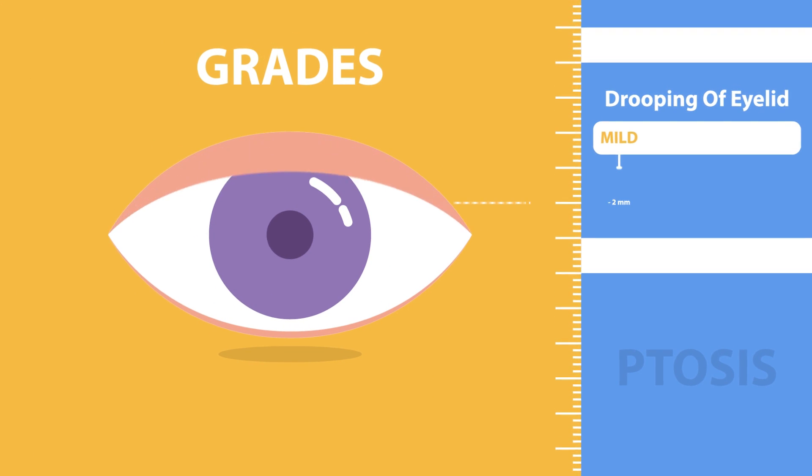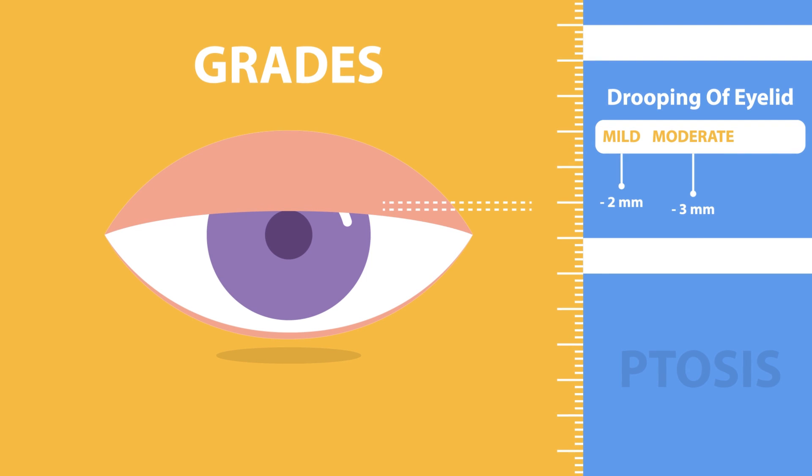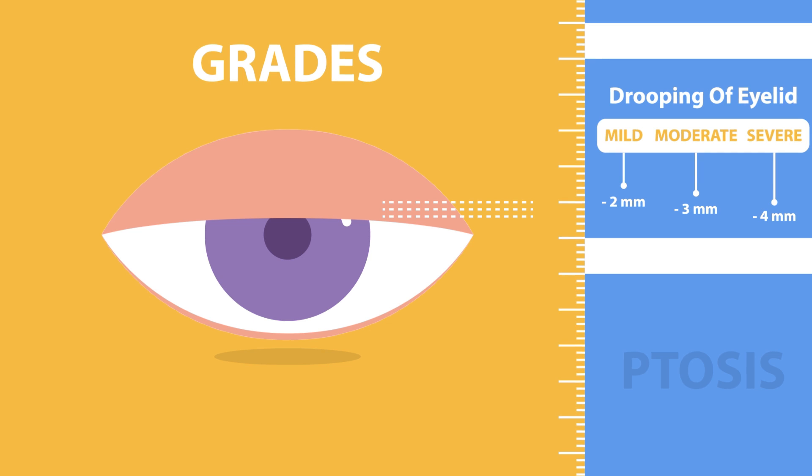Ptosis could be mild, with up to two millimeters of drooping of the eyelid; moderate, with up to three millimeters of drooping; or severe, with four millimeters or more of drooping, depending upon the amount of ptosis present.